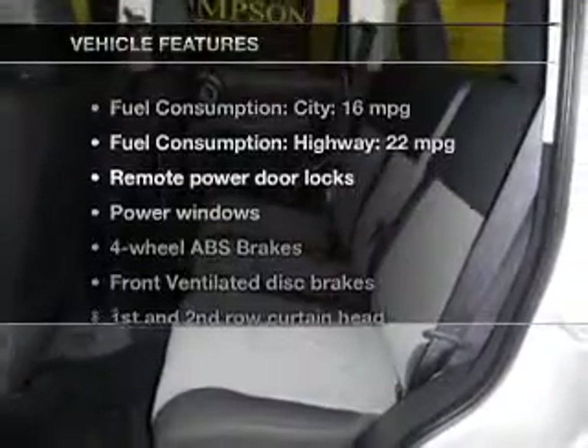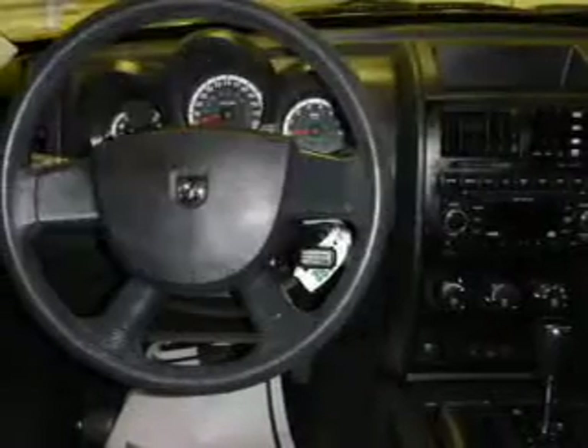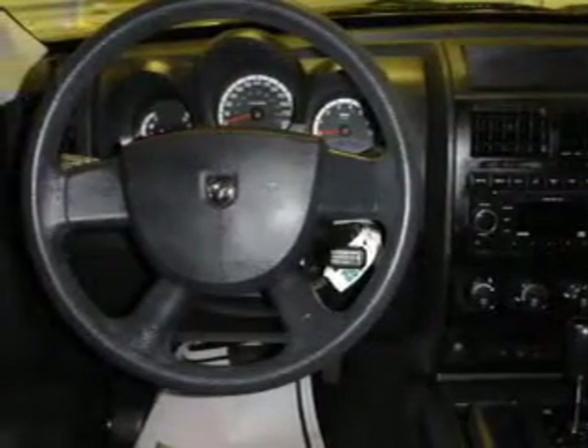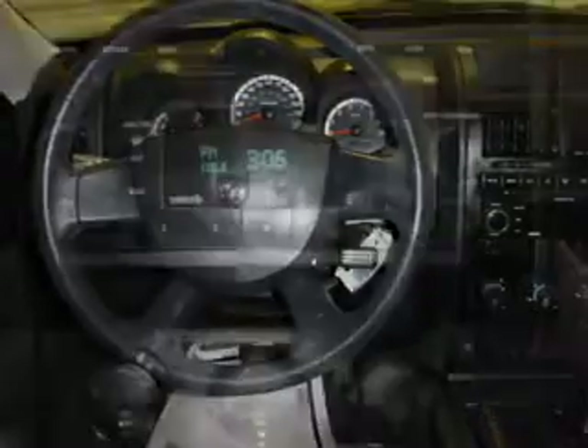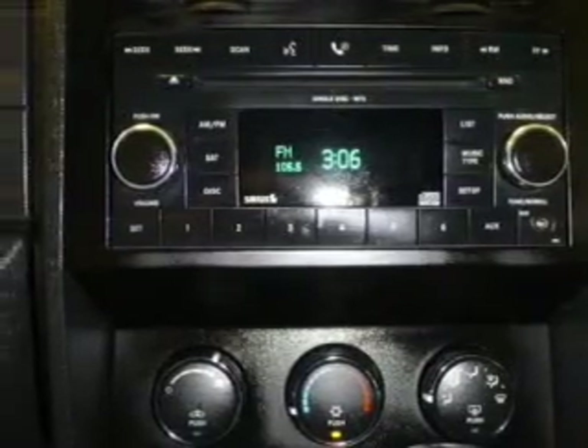And with these notable features, you won't want to miss out on the opportunity to own this amazing ride. Keyless entry, power door locks, power windows, cruise control, an AM-FM stereo with a CD player, satellite radio, power mirrors.